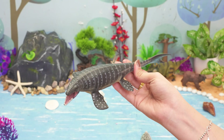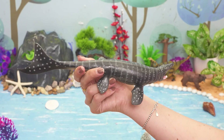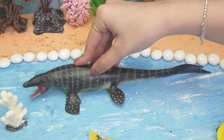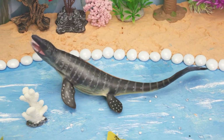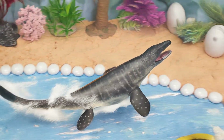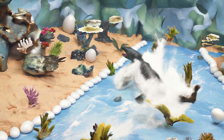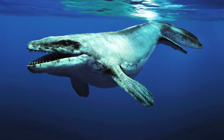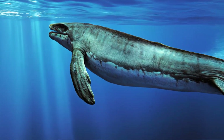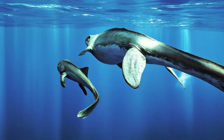Get ready for a splashy time! Here comes the Mosasaurus! This giant sea reptile lived in oceans during the Dinosaur Age, near today's Europe, North America, and Africa. The Mosasaurus wasn't a dinosaur, but a marine reptile that loved eating fish, turtles, and even smaller sea creatures. It could grow over 15 meters long! With its flippers and strong tail, the Mosasaurus was a speedy swimmer.